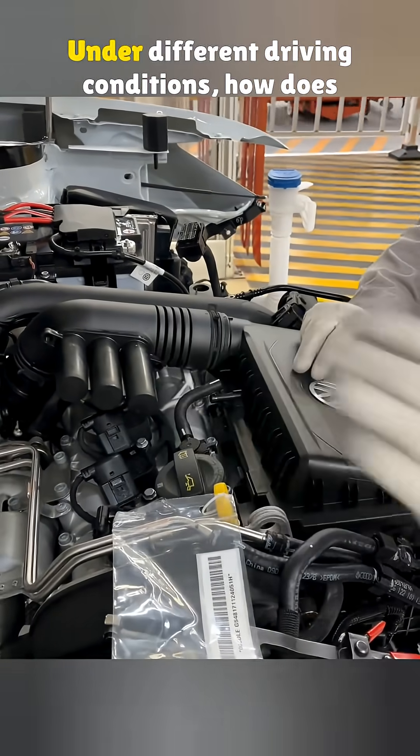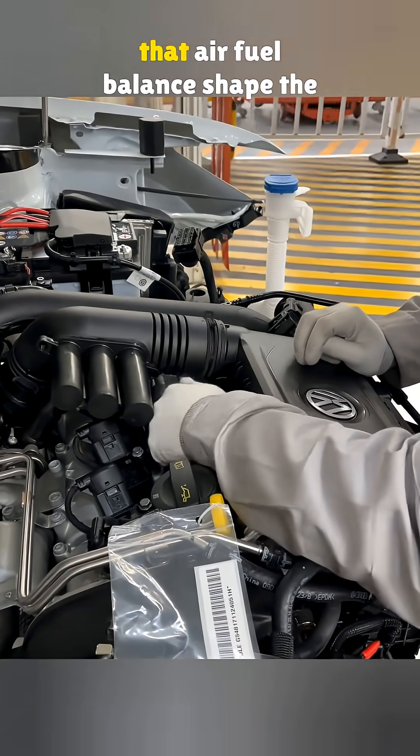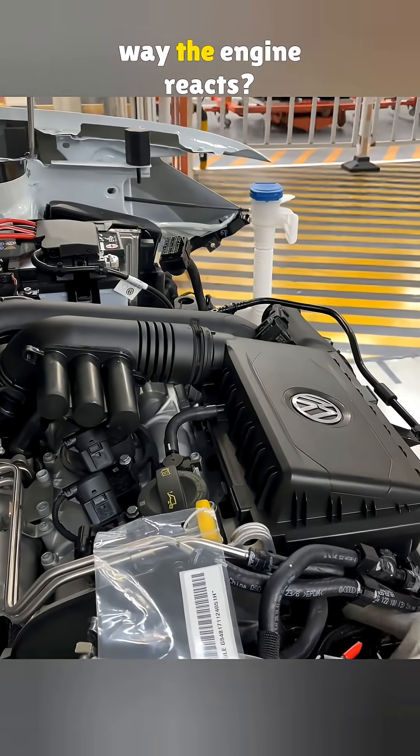So here is the real question: under different driving conditions, how does that air-fuel balance shape the way the engine reacts?